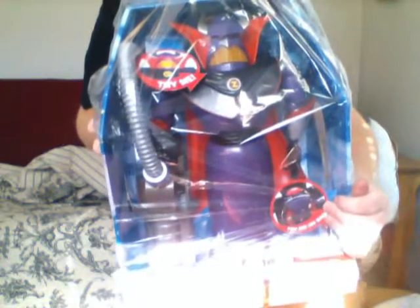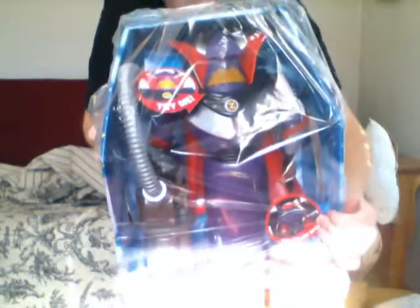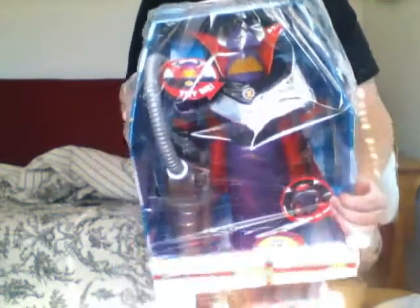Yep, this is a fully deluxe Talking Emperor Zerg action figure that I got from Amazon. I'm really looking forward to having this in my collection.